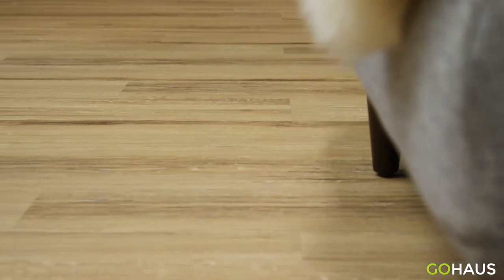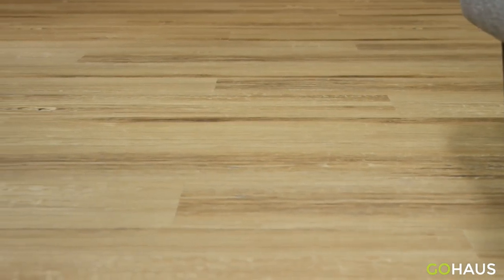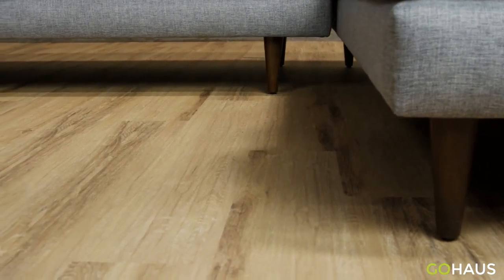To add the authentic wood look, it comes with 12 different 3D print variations and texture. In addition to being available in two installation methods, this floor is water-resistant and FloorScore certified.